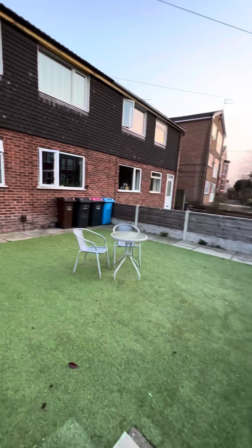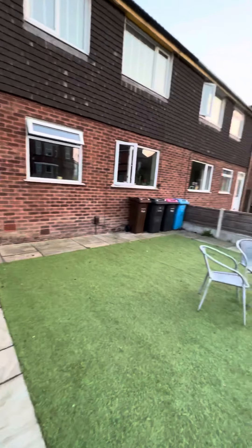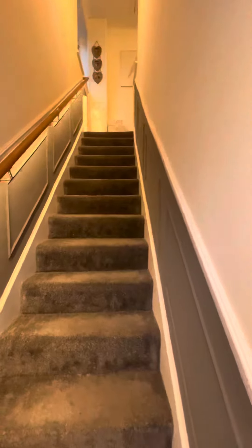At the front of the property here you have your own private garden which has recently been redone with Indian stone and AstroTurf. It has its own new front door which then leads up into the apartment.